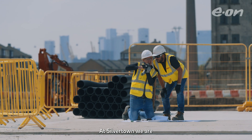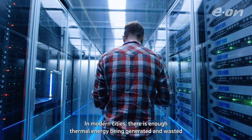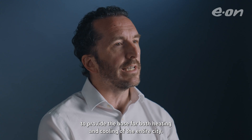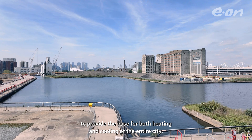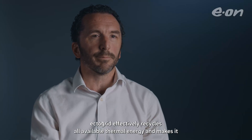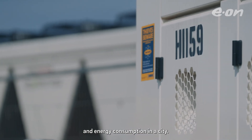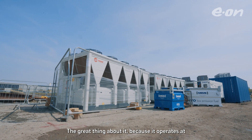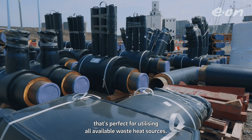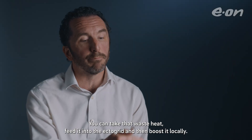At Silver Town we are designing and installing our first EctoGrid in the UK. In modern cities there is enough thermal energy being generated and wasted to provide the base for both heating and cooling of the entire city. EctoGrid effectively recycles all available thermal energy and makes it possible to decrease both pollution and energy consumption in a city. Because it operates at around 20 to 30 degrees, that's perfect for utilising all available waste heat sources — you can take that waste heat, feed it into the EctoGrid, and then boost it locally.